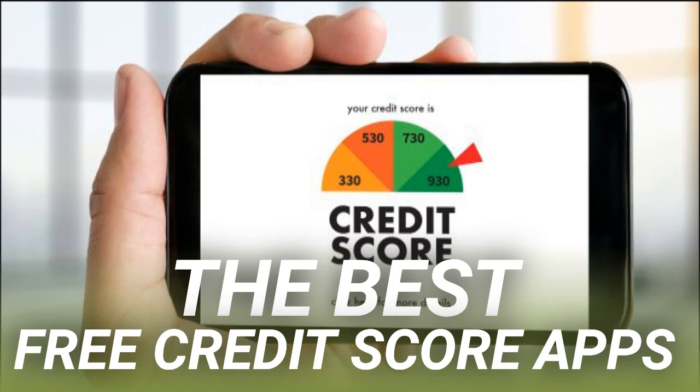Checking your credit score is usually a soft request, or a soft pull, which means it does not affect your credit score. This is different from hard requests that do affect your credit score. Those happen when you do things like apply for credit cards or loans. Credit Karma has a great article highlighting the difference between the two types of requests if you'd like to learn more.